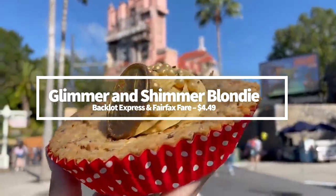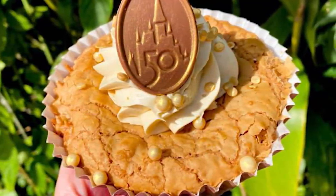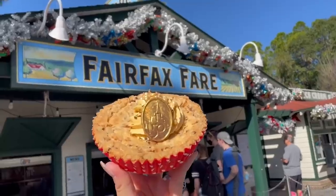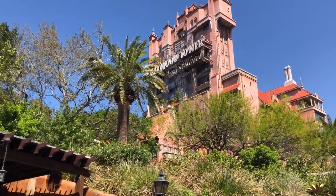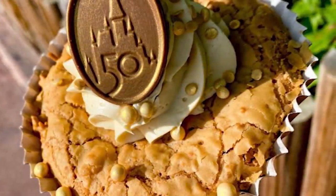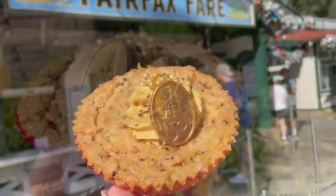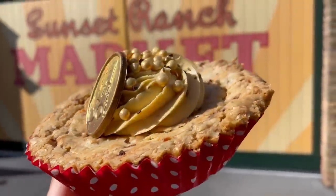Next on our list, the Glimmer and Shimmer Blondie. The Glimmer and Shimmer Blondie was introduced along with 150-plus other eats for Walt Disney World's 50th anniversary celebration that kicked off on October 1st, 2021. Many of the desserts that debuted in Disney's Hollywood Studios have that Glimmer and Shimmer title, which makes sense considering the park is based on the glitz and glamour of Hollywood. You can find the Glimmer and Shimmer Blondie at Backlot Express and Fairfax Fair. It's a toffee and toasted coconut blondie with salted caramel buttercream, gold sprinkles, and a chocolate 50th anniversary crest. The blondie is moist and gooey, well-complemented by salted caramel buttercream and toffee — for $4.49. As a warning, this thing is real sweet, but if you prefer non-chocolaty desserts and would rather tango with coconut and caramel, you can dance the night away with this one.